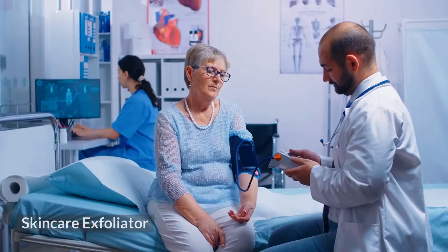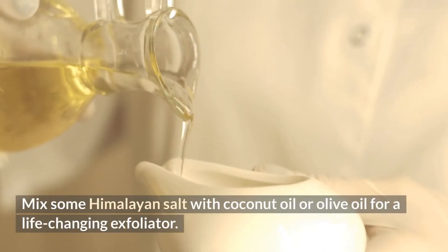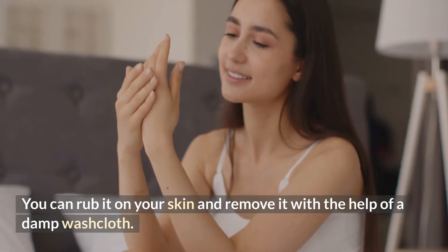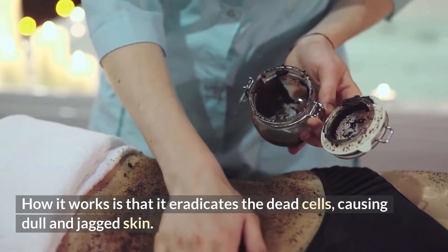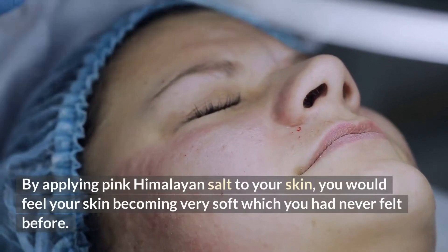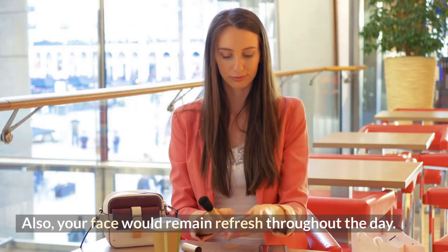2. Skin Care Exfoliator. Pink Himalayan salt is a wonderful natural exfoliator. Mix some Himalayan salt with coconut oil or olive oil for a life-changing exfoliator. You can rub it on your skin and remove it with the help of a damp washcloth. It eradicates the dead cells causing dull and jagged skin, opens your clogged pores, and removes blemishes. By applying pink Himalayan salt to your skin, you would feel your skin becoming very soft, and your face would remain refreshed throughout the day.